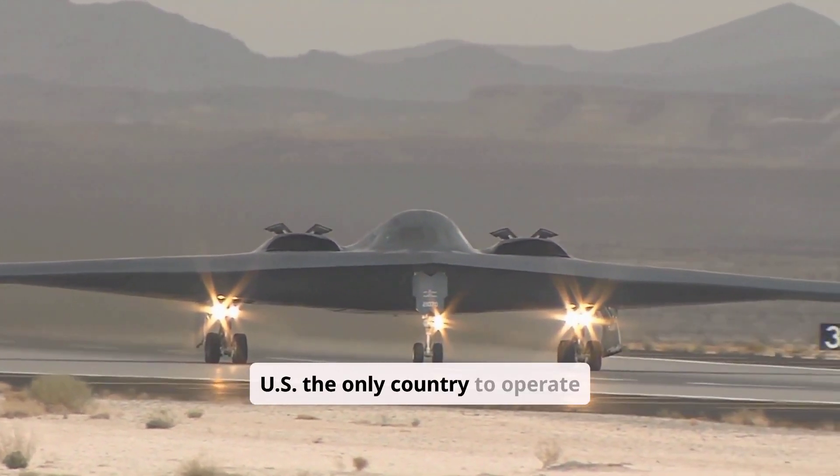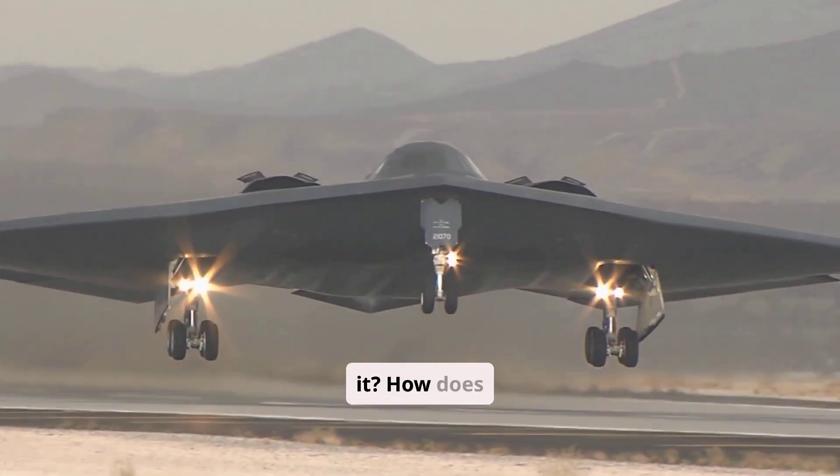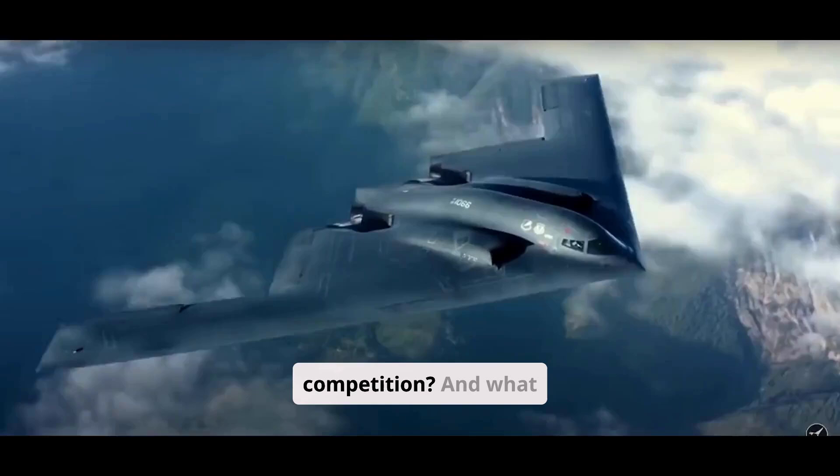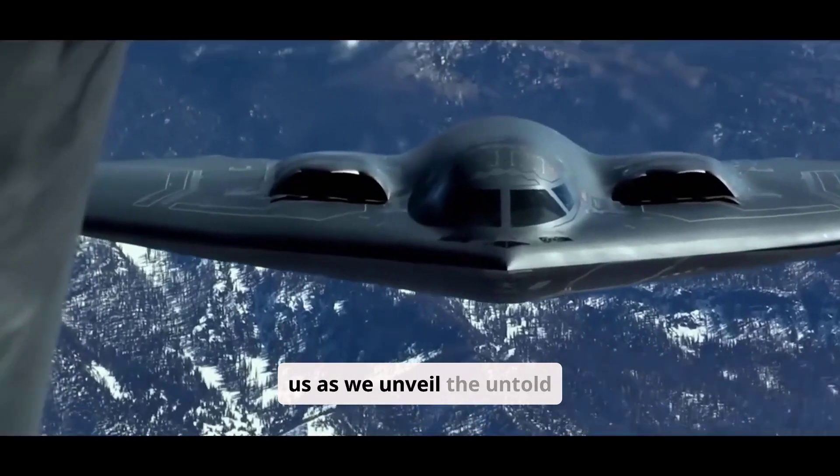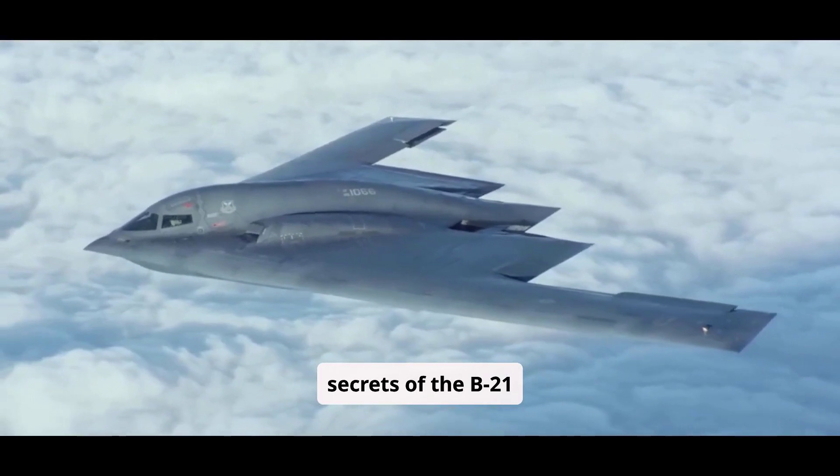But why is the US the only country to operate it? How does it compare to the competition? And what makes it the ultimate war machine? Stay with us as we unveil the untold secrets of the B-21 Raider.